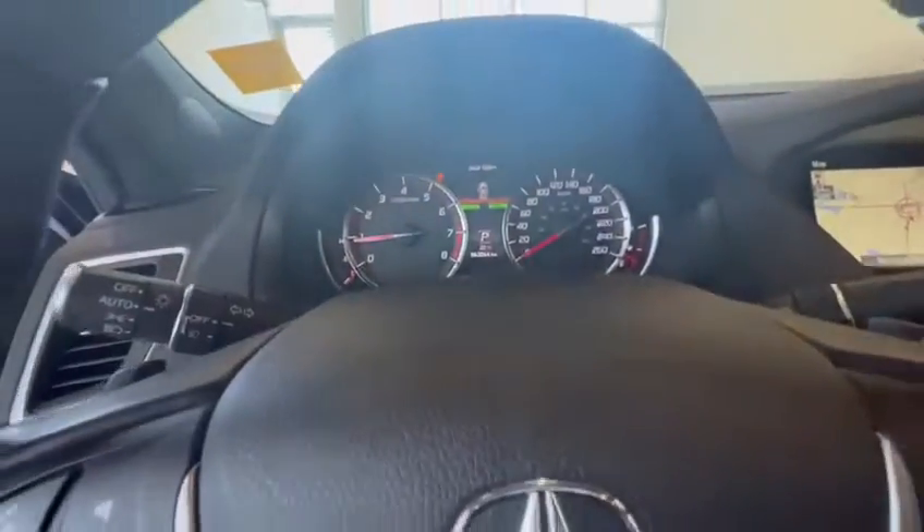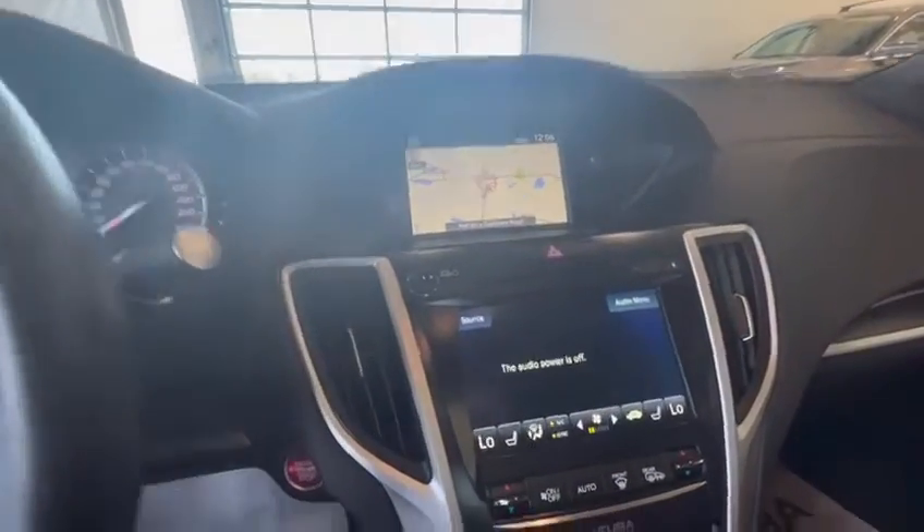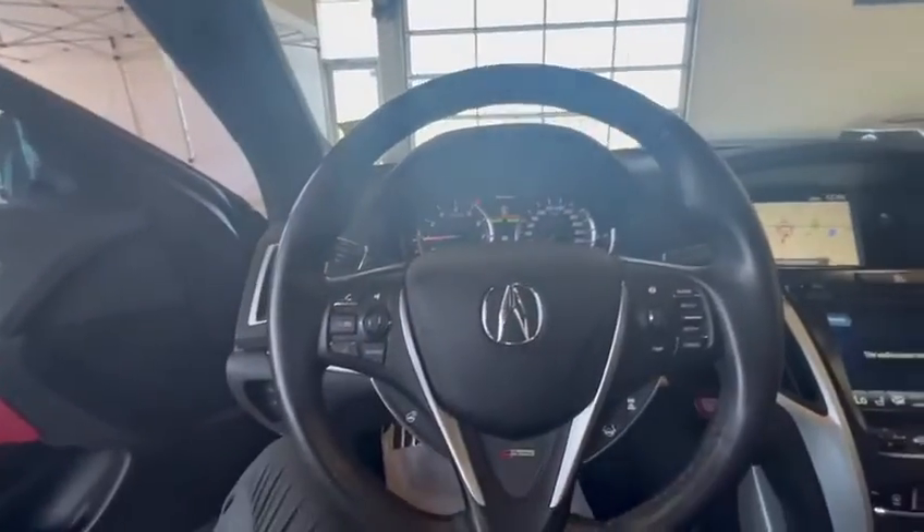Only 63,000 kilometers on the vehicle. It does have navigation, backup camera, heated seats, dual climate control, drive modes, sport mode, e-brake, two sets of keys, and remote starter — so an amazing vehicle with a lot of options.